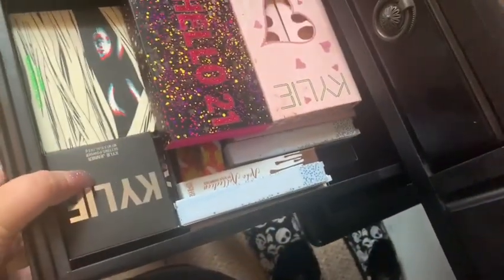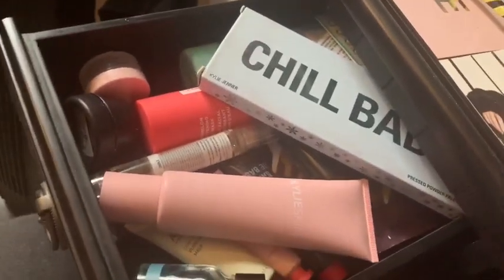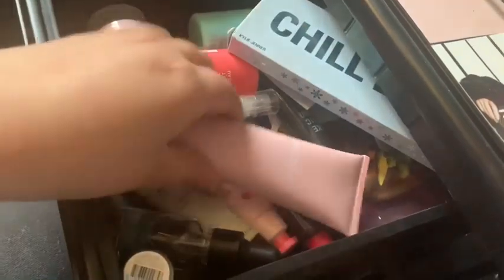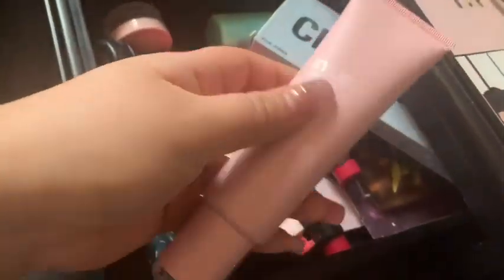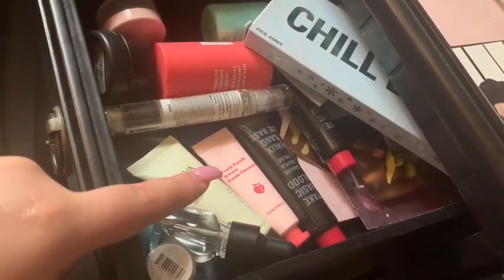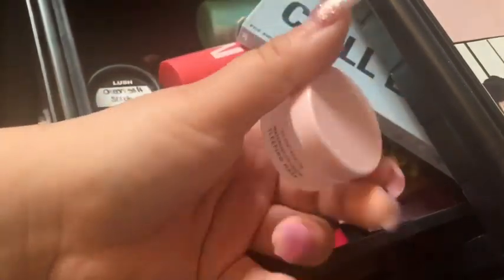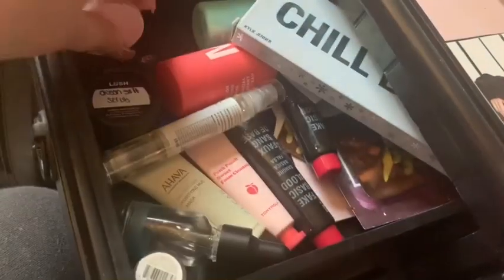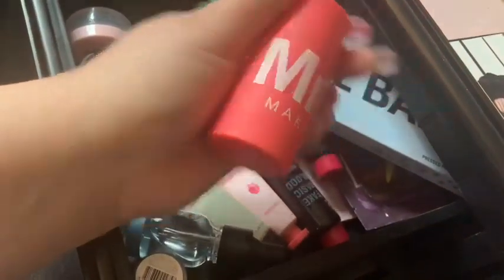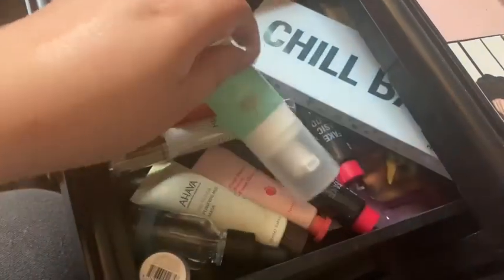There are so many boxes of Kylie. And here is another box — these are all my face products. I've got Kylie Skin Walnut Scrub, Avaha, Elf, Lush, Milk Makeup — the Milk Makeup ones are amazing — and Glow Recipe. The Glow Recipe watermelon one is amazing. I also have another oil and a Cannibals Foaming Cleanser — that's good too.